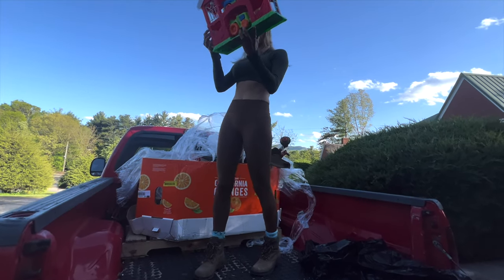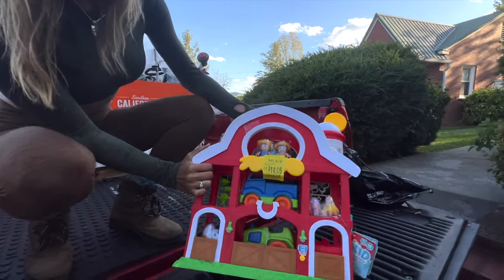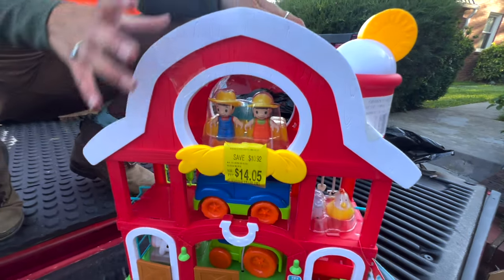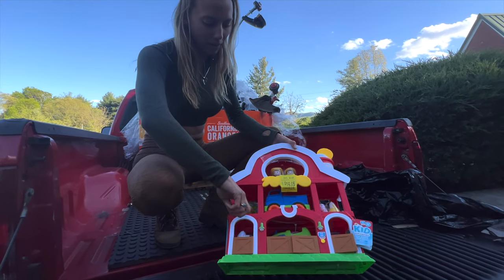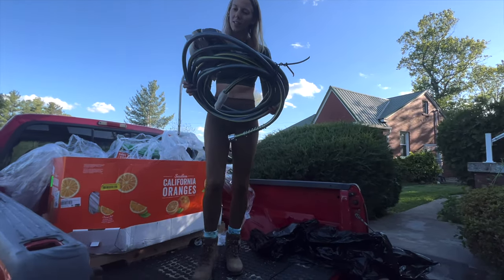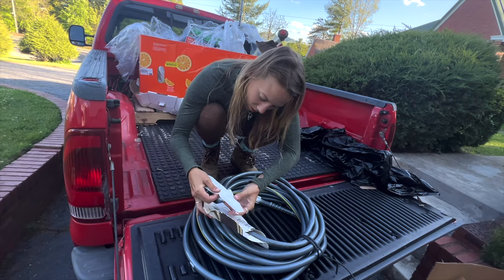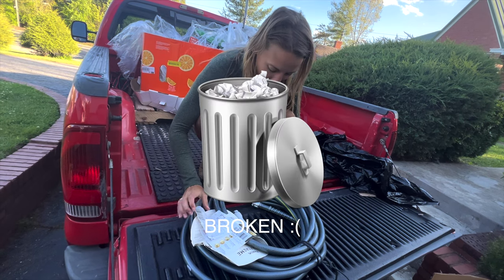A kids' farm playhouse - still has the little people figures. Definite yard sale material, very cute. Then some hoses, though you obviously can't sell a hose if it has a leak in it - this one has a receipt but the sticker covers the return reason.